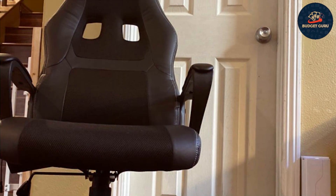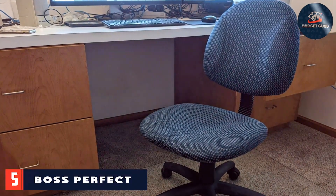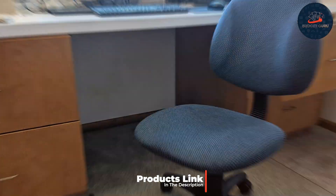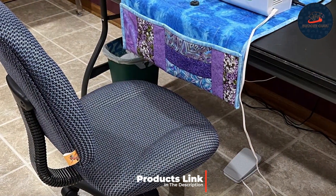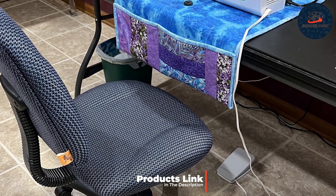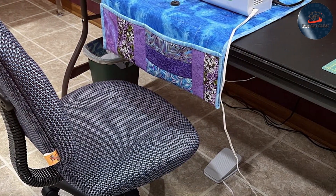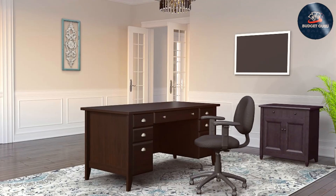Number five: introducing the Boss Office Products Perfect Posture Deluxe fabric task chair — your ticket to comfort and productivity in the workplace. Crafted in classic black, this chair combines ergonomic design with durability for an unparalleled seating experience. Experience ultimate comfort with adjustable arms, allowing you to customize your seating position to fit your unique needs.